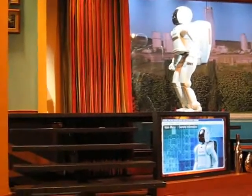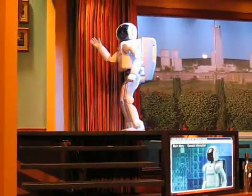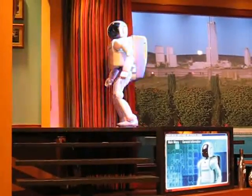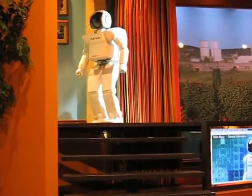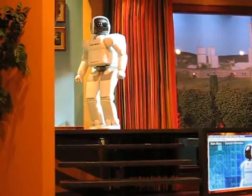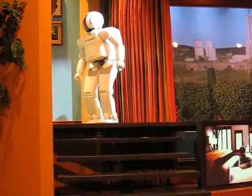Good job, Asimo. This is truly a historic step forward for human technological progress. And all I need you to do is peek in that room for me. Hey, even my mom can't complain.